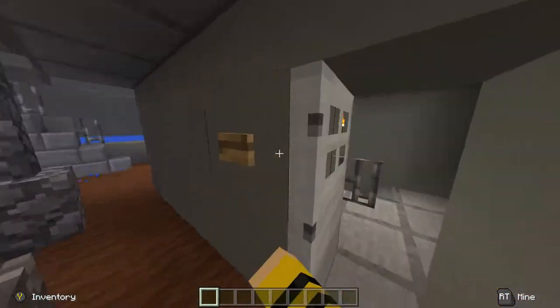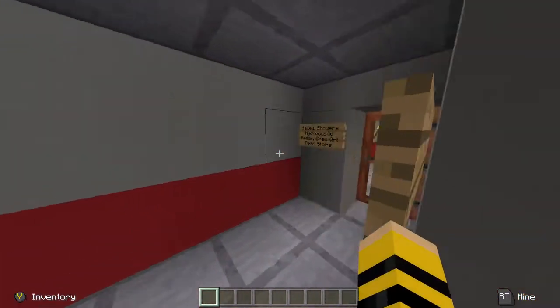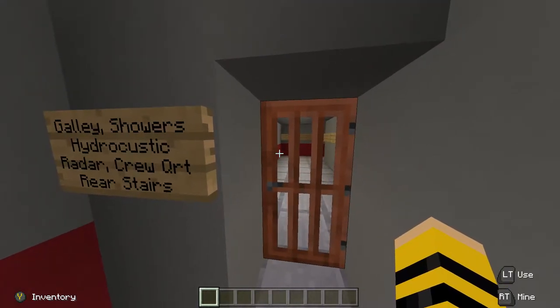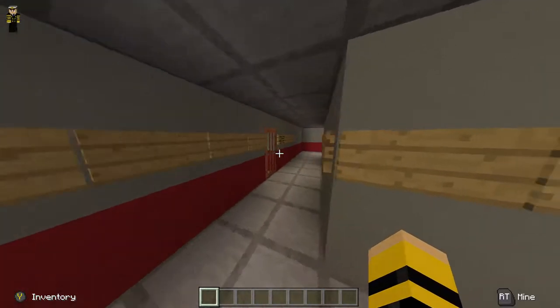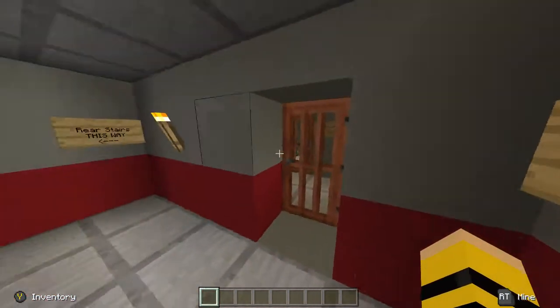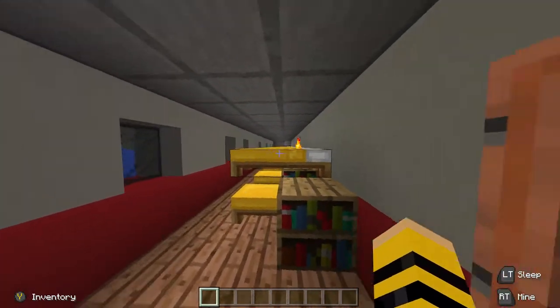B-deck and electric maintenance. So back down to B-deck — here we go. We're going to go have a look at the galley, showers, hydroacoustic search rooms, radar, crew quarters, and the rear staircase, which goes back up to the upper deck. We're kind of heading to the back of the ship now.